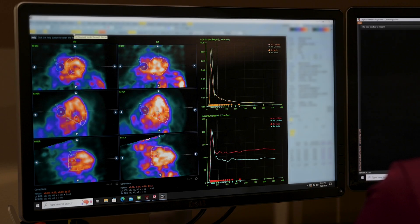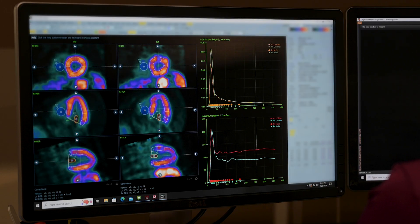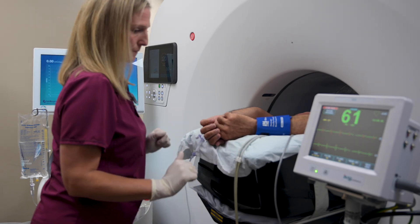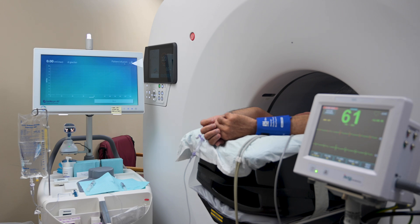The tracer travels through your bloodstream and highlights the areas of the heart that may not be getting enough blood. Some blockages in the arteries might not be noticeable when the heart is at rest, so the stress agent simulates the effects of exercise on the heart in order to detect these blockages. The nurse will closely monitor your vital signs throughout the entire procedure.